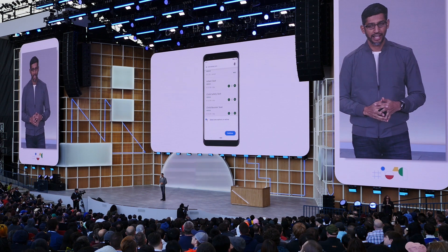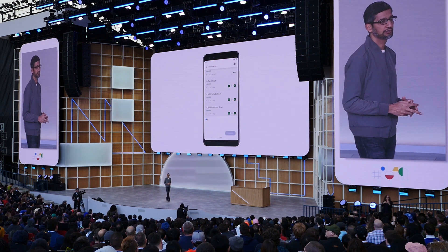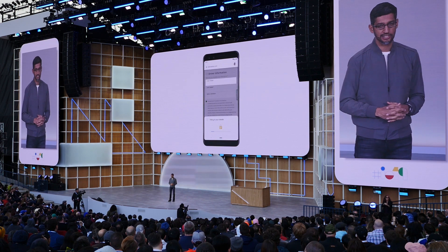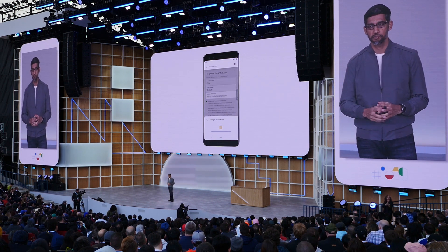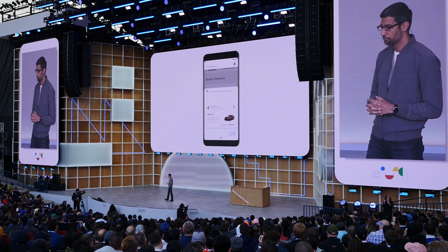It's acting on your behalf and helping you save time, but you're always in control of the flow. Let's go ahead and add a car seat. And once all the details are in, you can check everything one last time and just tap to finalize the reservation. You immediately get a booking confirmation.